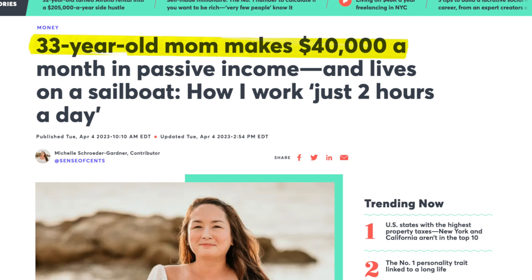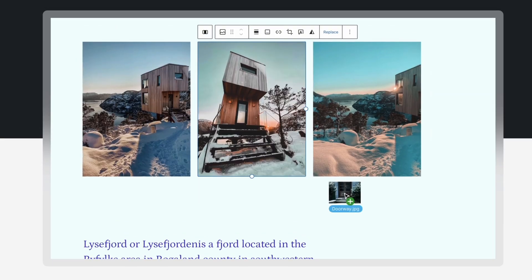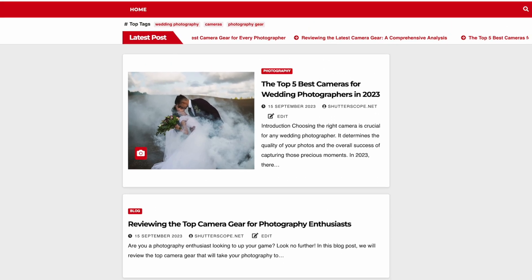Last month, I talked about a business model that allowed a 33-year-old mom to make $40,000 per month in passive income with just two hours of work per day. Today, I'm starting the same Google-to-purchase, or blogging, business myself with the help of WordPress to see if I can make a similar income over the next six months. I'm going to show you how I plan out all my content with shortcuts, hacks, and a powerful AI tool that allows me to generate engaging and monetizable blog posts in just 10 minutes every single day.